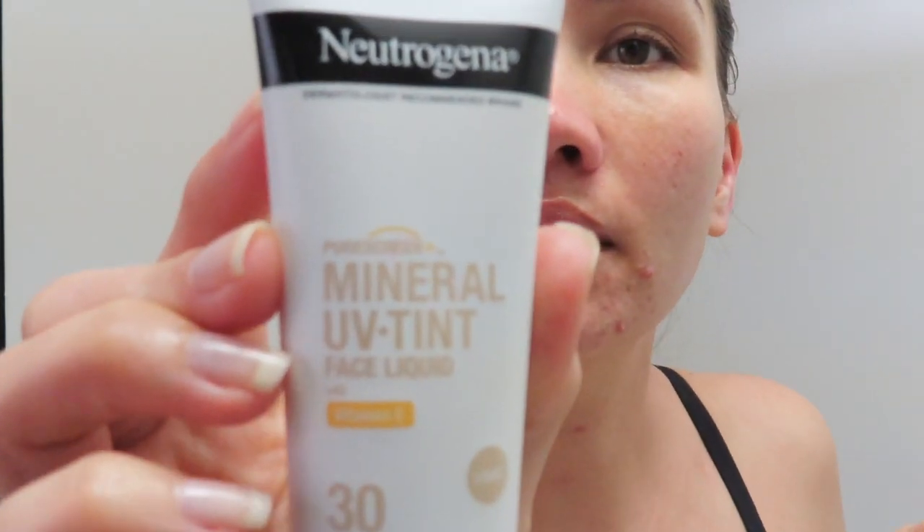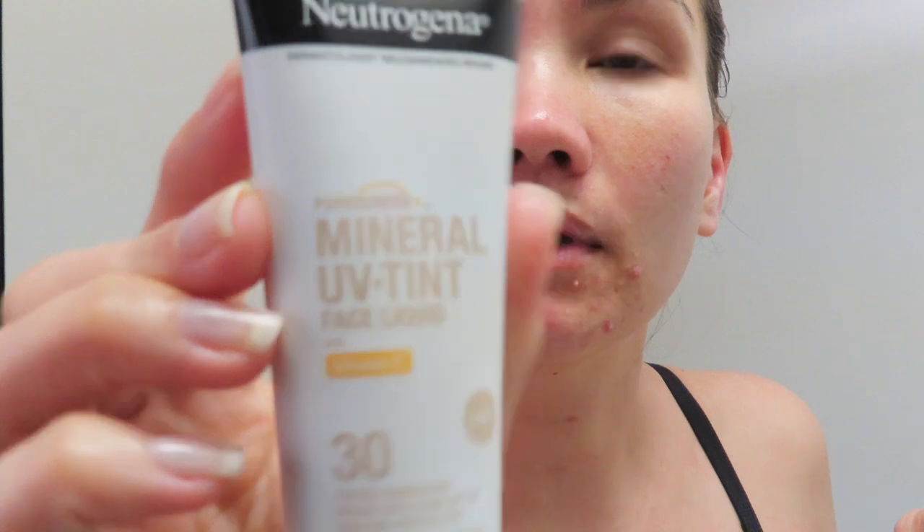Good morning, guys. We're going to church today — it's Sunday. Before I go to church, I'm using this Neutrogena Mineral UV Tint Face Liquid with Vitamin E in the light shade, SPF 30 broad spectrum, water resistant. I saw this on Amazon and I got so excited to buy it.